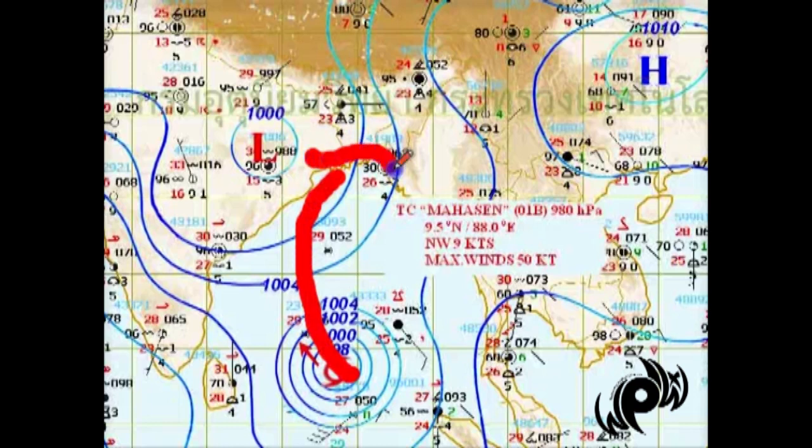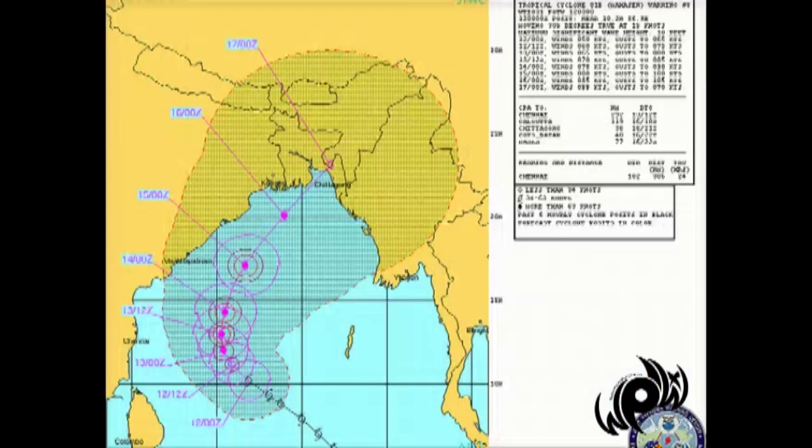The Joint Typhoon Warning Center is expecting landfall around Bangladesh. To remind you, this is not an official track — the official tracks are from the India Meteorology Department. I'll put the link down below if you want to check out the official track, which is very similar to this. Currently winds are 50 knots gusting up to 65 knots, and they do expect it to continue to intensify right up to about the 80 to 100 kilometer per hour threshold.